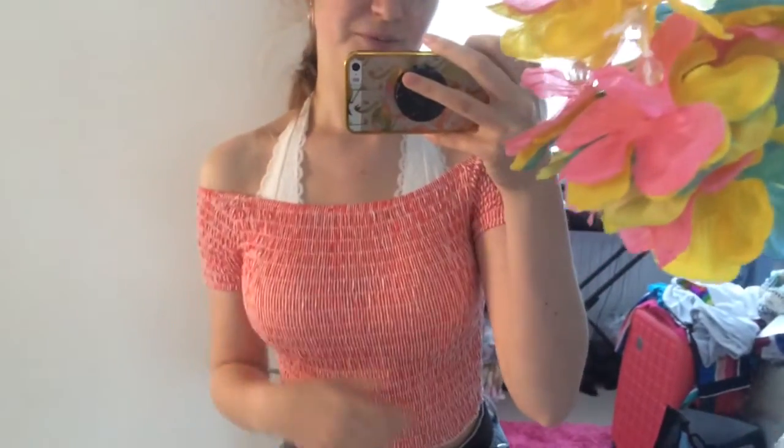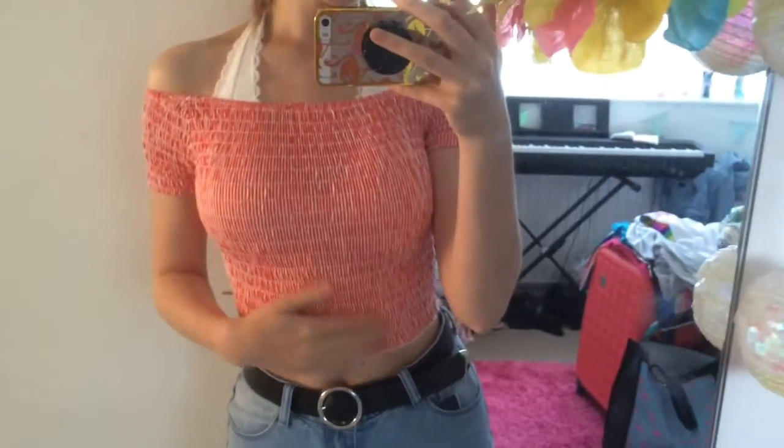Today I'm wearing these hoop heart-shaped earrings from Primark that I've worn before, this halter neck bralette from Hollister, and I kind of went with this top which is from Primark, just off the shoulder, and a belt from ASOS as usual.